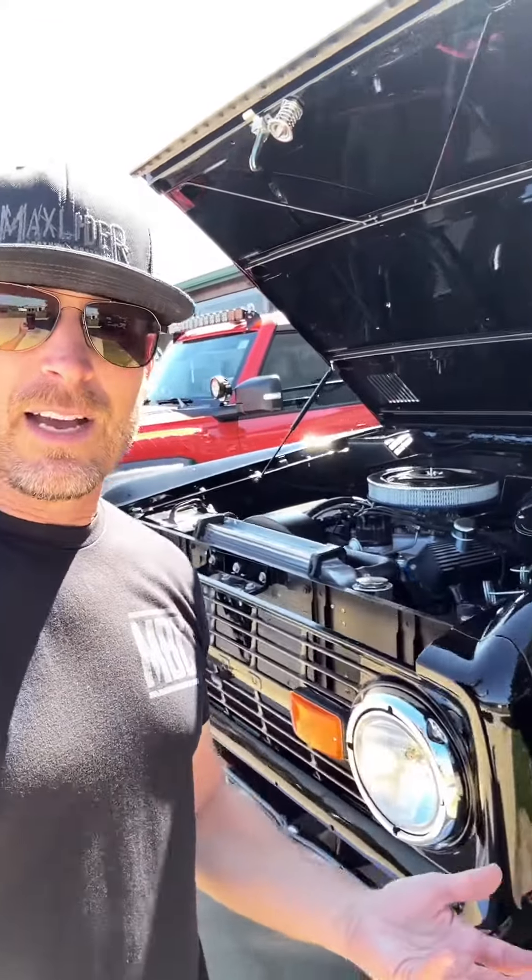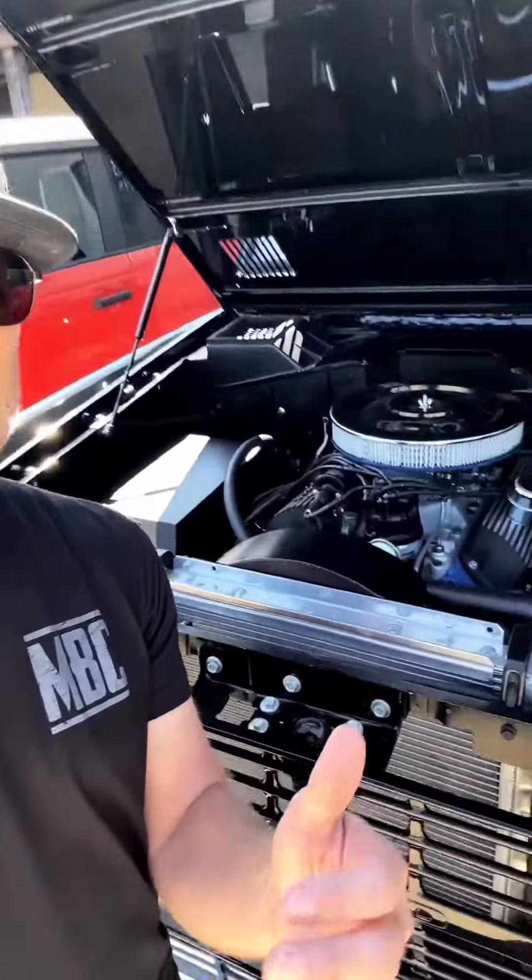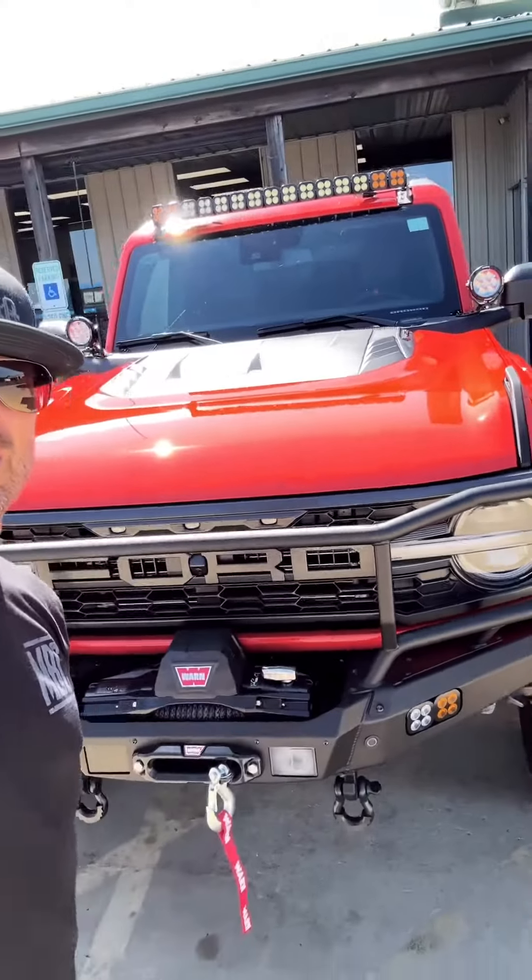We have some in stock and we can also build you the one of your dreams — you can pick all the details, whether it's the Roller 302 engine or a full-blown Coyote drivetrain. We could do it all. Maybe you're looking for a modern Bronco and you want it to look like that. That's a 2023 Bronco Raptor, and we build those too.